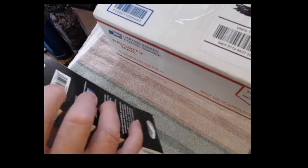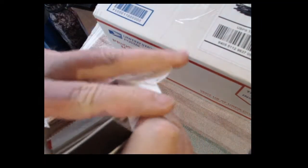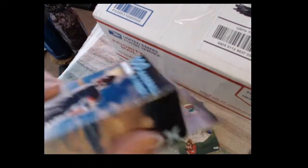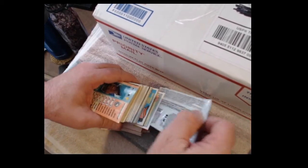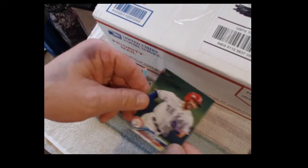We'll go into our second Fairfield box - we'll go into this one from the bottom so we won't be fighting so much with the glue on the other side. And what's our pack? Opening Day again - looks like yep, 2018 Opening Day. Okay, we'll start here.